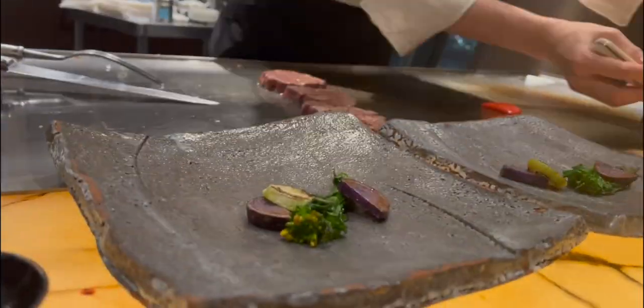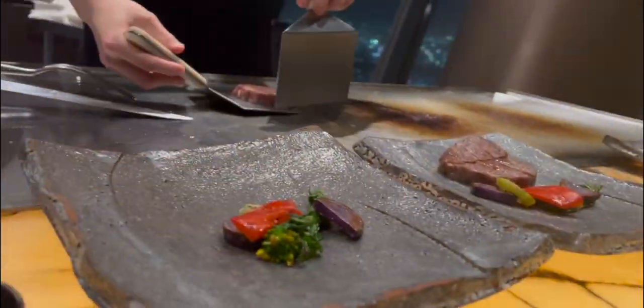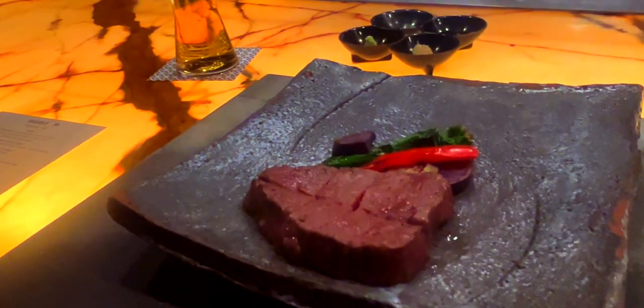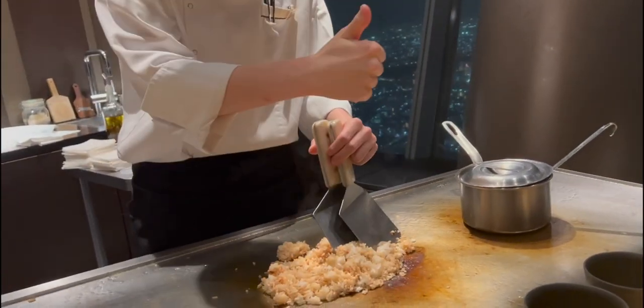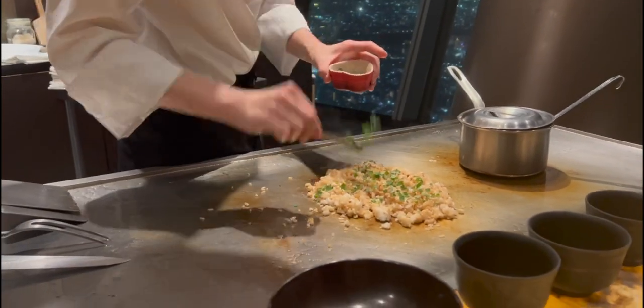Finally, the steak was done, and frankly, it was probably the best Wagyu steak that we had ever had. For our last savory dish, we were treated to a miso soup, followed by fried rice. I mean, after all, what is teppanyaki without some good old fried rice?